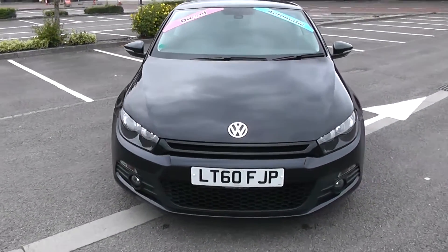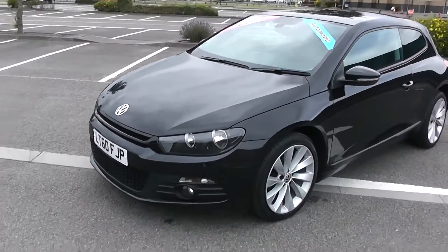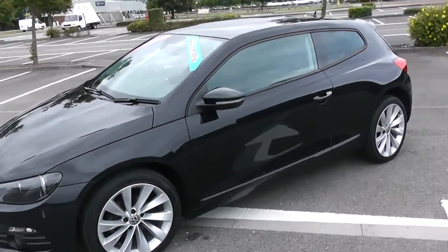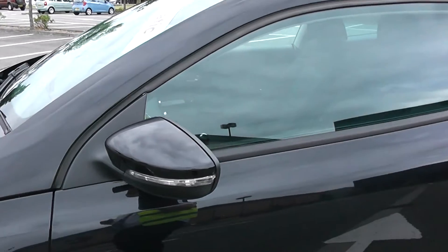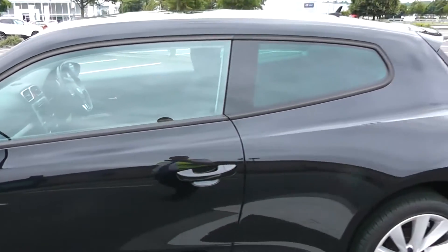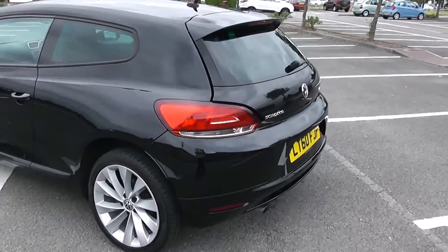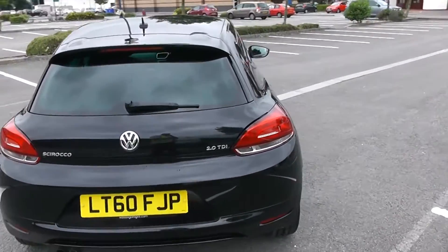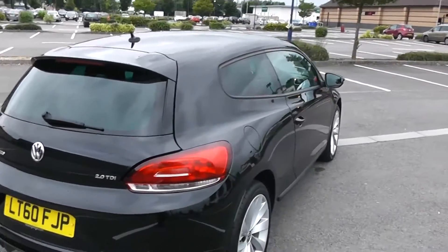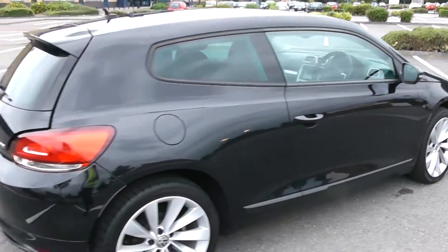Some nice stylish headlights there with fog lamps down at the bottom. As we come round the corner you'll be able to see the 18-inch alloy wheels. This vehicle is a three-door vehicle. Chunky alloys on there as well, with body colour door mirrors and door handles with side indicators in the door mirrors. Rear privacy glass and a heated rear windscreen. The fuel tank is on the right of this vehicle and you'll be able to achieve 51.4 miles to the gallon on a combined cycle.